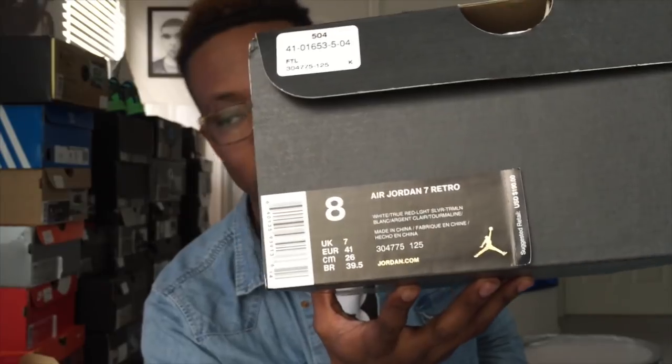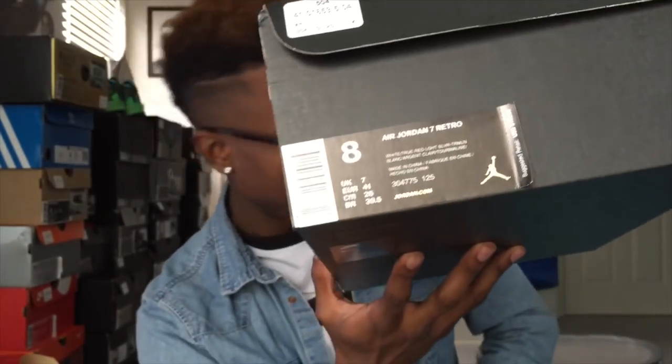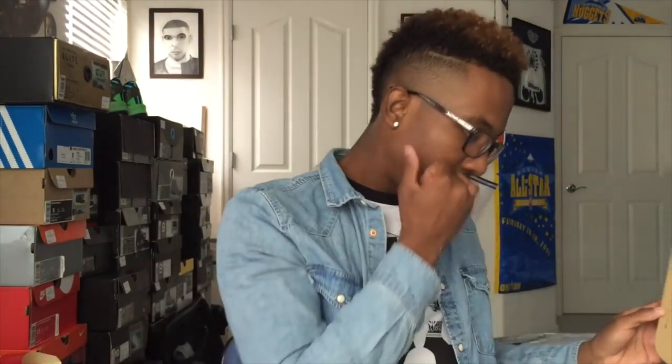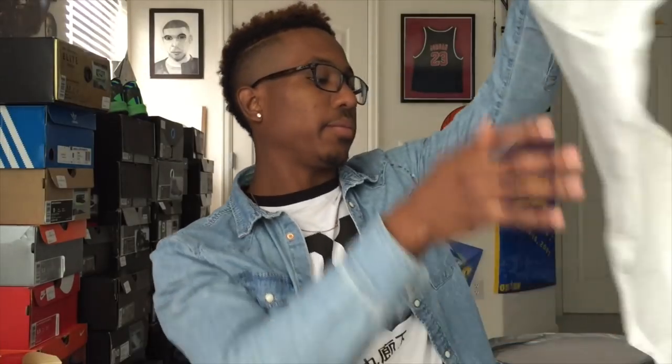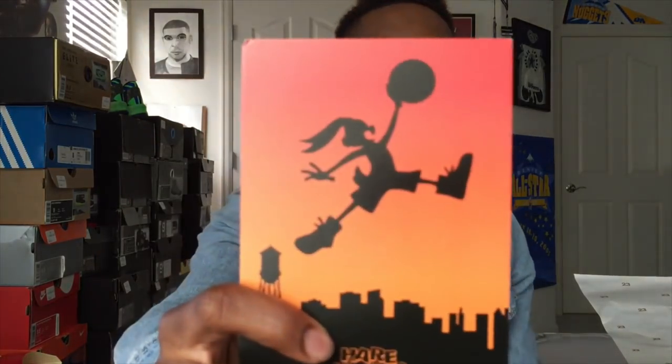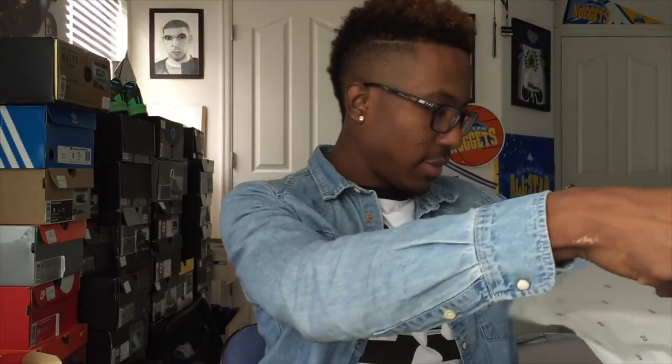I'm going to start going down half a size — this size works perfect. The color code is 125 and the colors are white, true red, light silver, and I'm not sure of the last one. Retail is $190. Here's the paper — same paper — came on a retro card, which is dope. I got two of them; I probably shouldn't have, but I did. Got them at Footlocker.